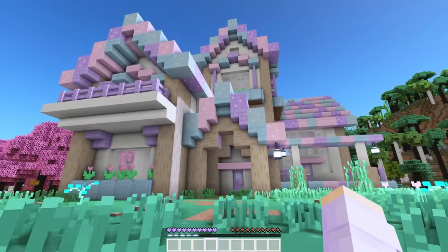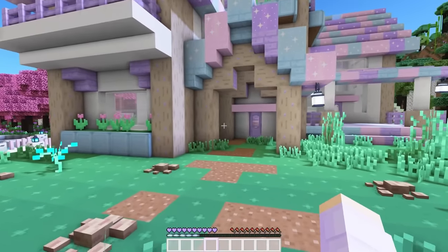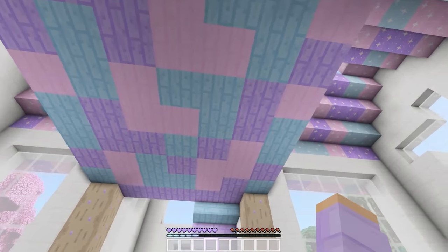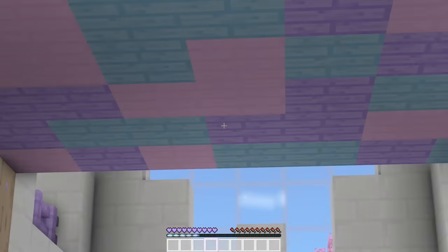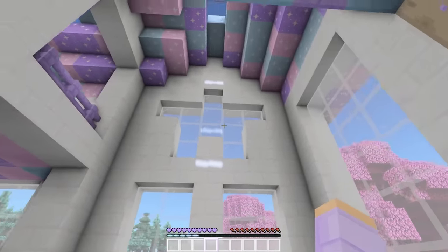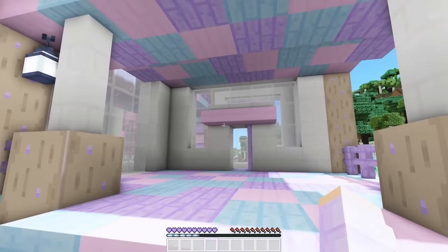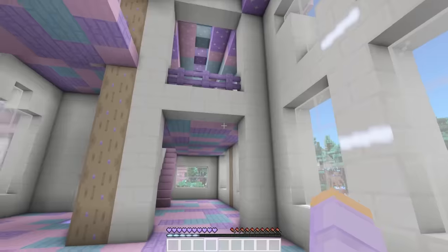Whoa, this is even bigger than the last house — and I thought that was a mansion! Luma, let's go inside. Whoa, what is this? Why is there a floor in the middle of the house? Interesting. But wait, look at these giant star windows! There's a big room here, and a big room here. This door leads to the front porch area — that's cute.